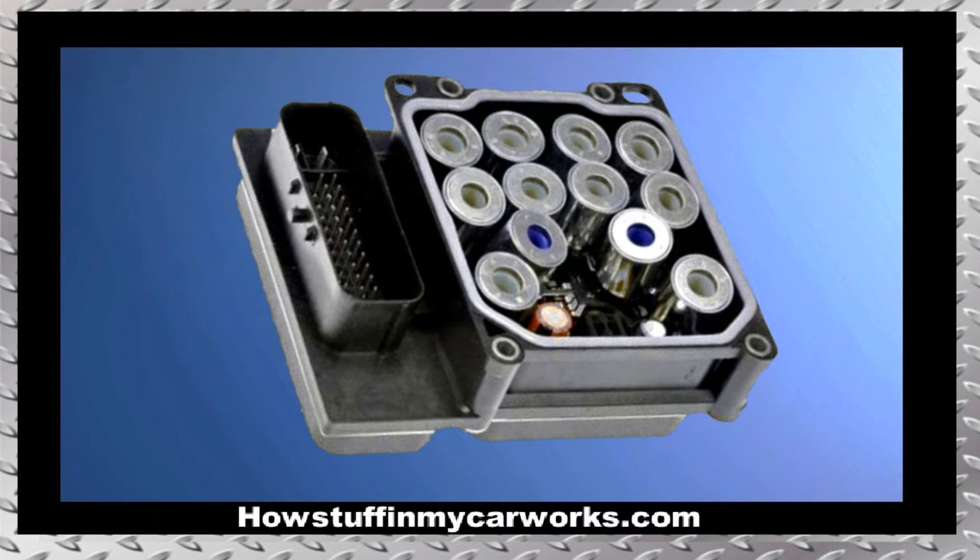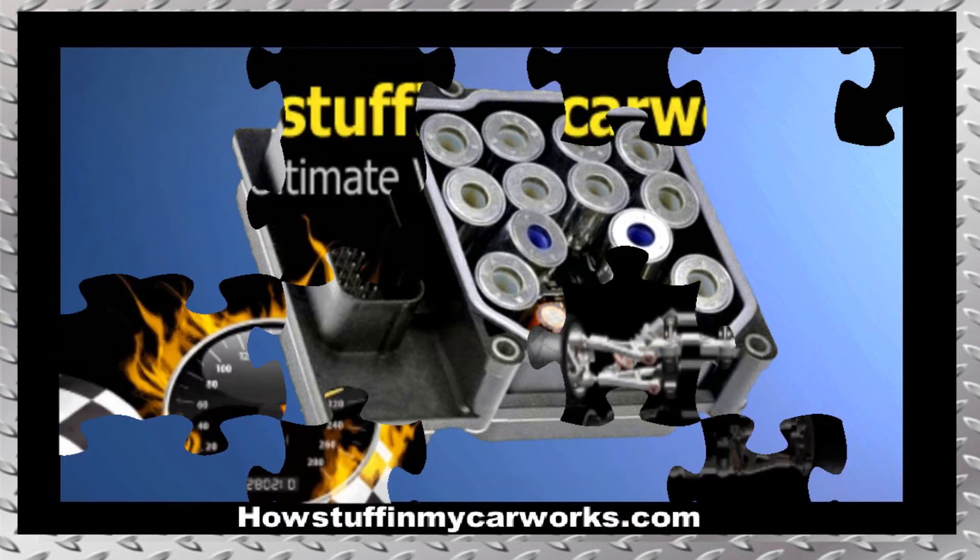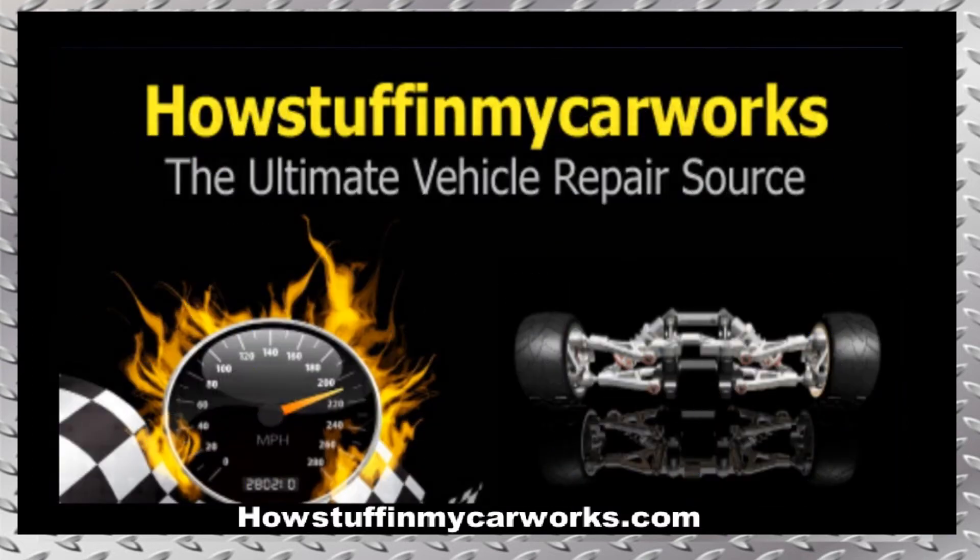Number ten: the ABS control module is prone to malfunction on trucks that have over 100,000 miles. The main problem experienced when this part starts to fail is the ABS pump staying on after the truck has been turned off. There you have it — those are ten common problems that second generation Chevy Silverado 1500 trucks are prone to experience. Take care.